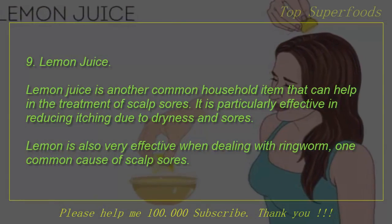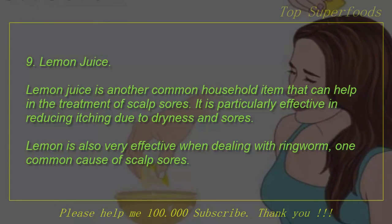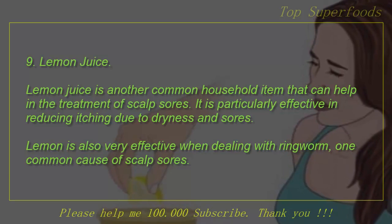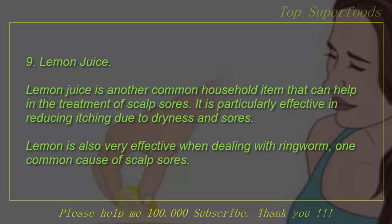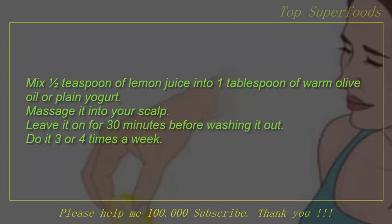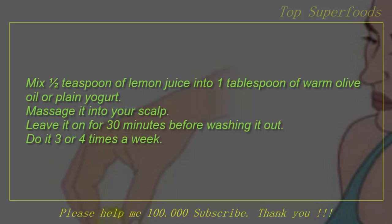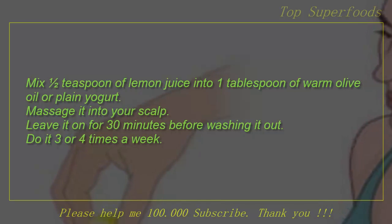9. Lemon Juice. Lemon juice is another common household item that can help in the treatment of scalp sores. It is particularly effective in reducing itching due to dryness and sores. Lemon is also very effective when dealing with ringworm, one common cause of scalp sores. Mix a half teaspoon of lemon juice into one tablespoon of warm olive oil or plain yogurt. Massage it into your scalp and leave it on for 30 minutes before washing it out. Do it 3 or 4 times a week.